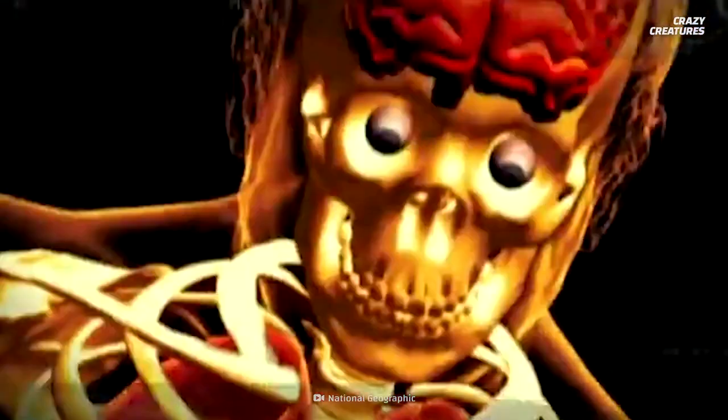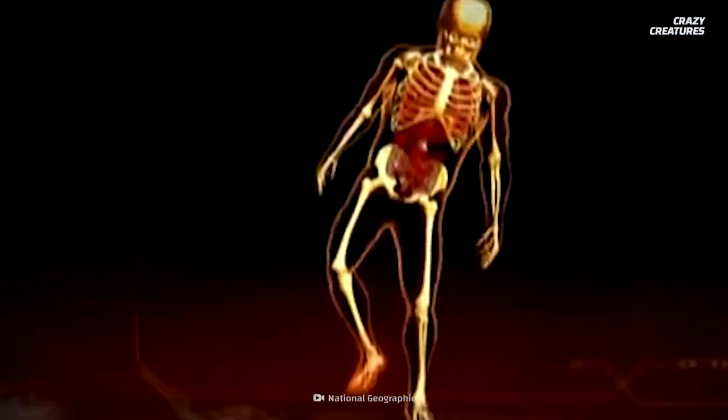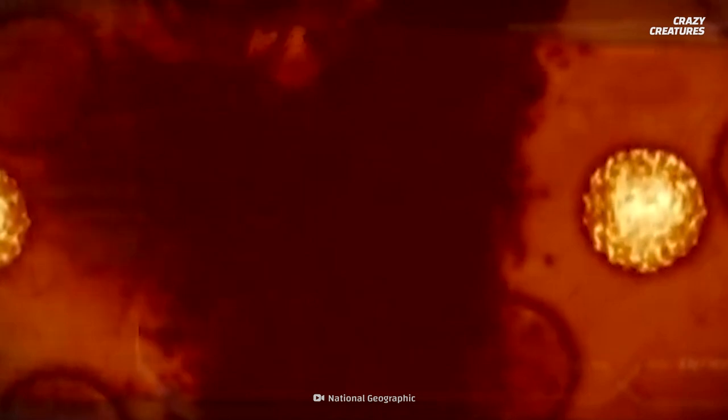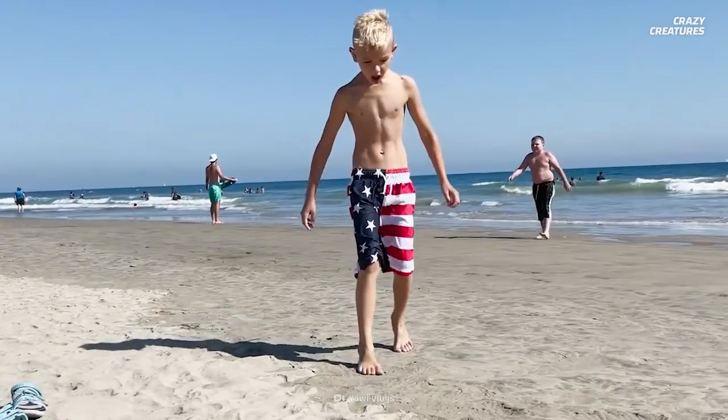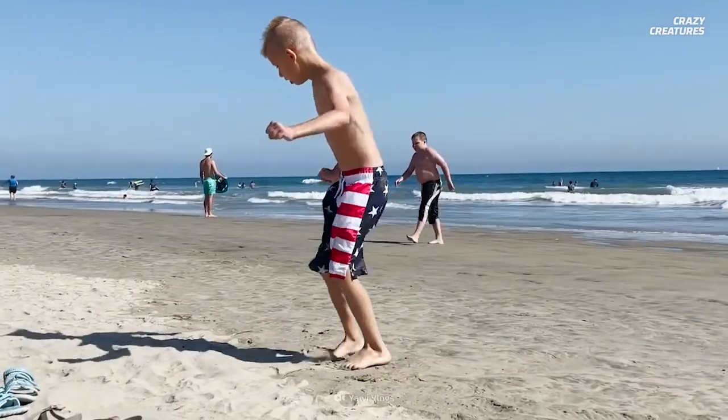The stonefish varicotoxin can cause blinding agony, breathing trouble, convulsions, and more. Within minutes, this venom will travel through your entire leg, and the awful symptoms can last for hours. Without emergency help, the toxin can cause paralysis.